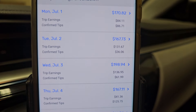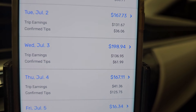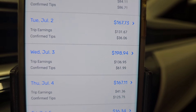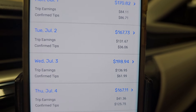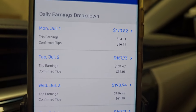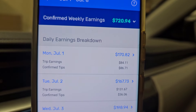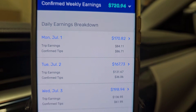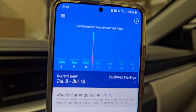Monday, Tuesday, Wednesday — Thursday was mostly tips. So barely over three days. That's good, I'm happy with that. And I'm going to be working most likely five days this week.